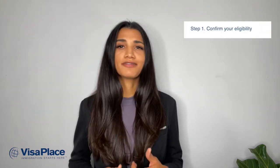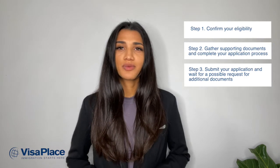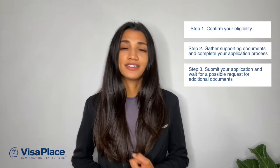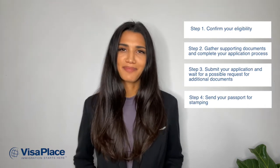Those who fall under this criteria can apply for a business visitor visa in just a few steps. First, you will need to confirm your eligibility. Secondly, gather supporting documents and complete your application process. Then, you need to submit your application and wait for a possible request for additional documents. Lastly, you will need to send your passport for stamping. In most cases, those applying will need to wait one to six weeks for processing to complete, so it is important that you apply far enough in advance before taking your business trip.